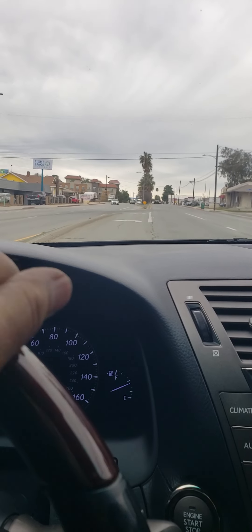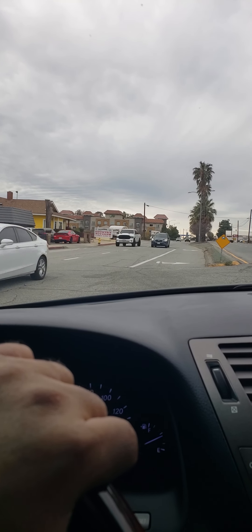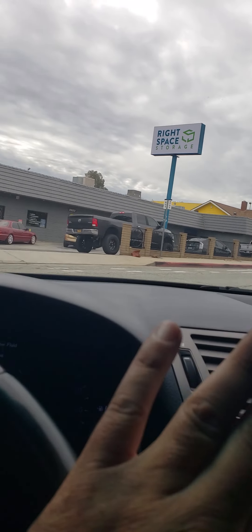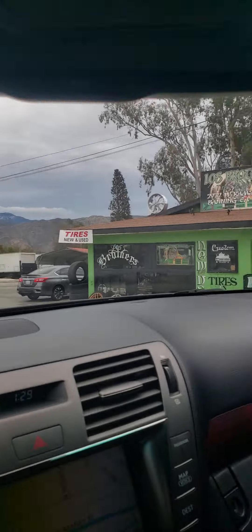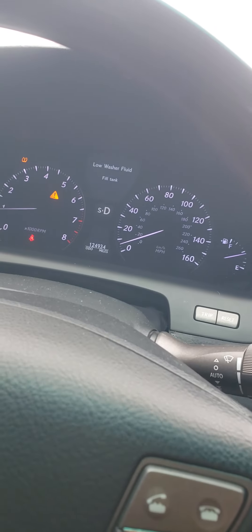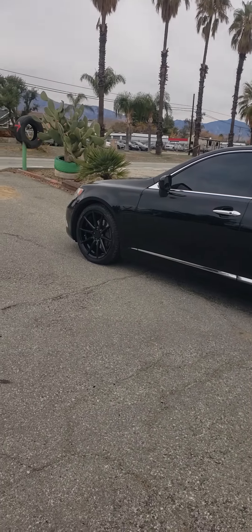Smooth, man. Just how I like it, man. Smooth. I'm gonna park it out here, show you guys what they look like. I'm supposed to post this bad boy up here — take our little pictures for future references, you know?